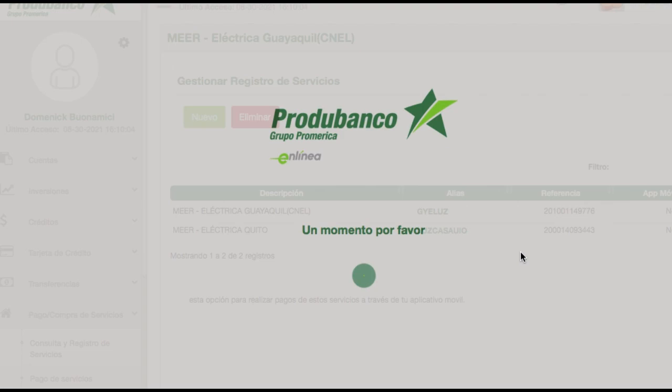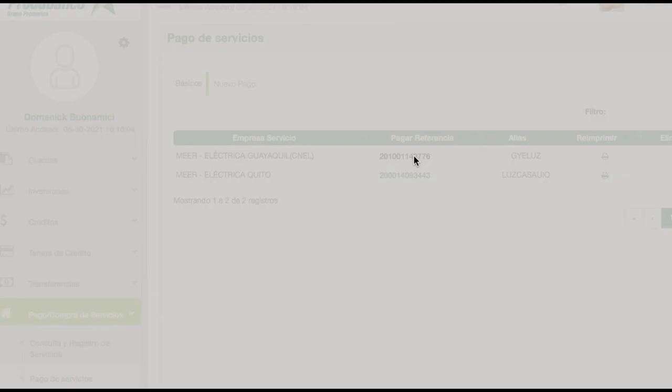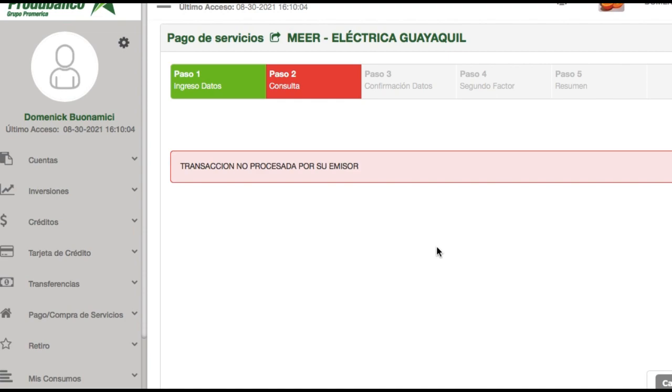Once you have the service enlisted, you go to Pago de Servicios — Payment of Services — and you click over the number here. This is how it works in the ProduBanco app. Say I'm trying to pay the Guayaquil electric — I think I just paid it so nothing will come up — but then your account comes up right here and you just click through the same process. Final step: payment. And that's it. It's paid. Super fast, super easy. You can do it from anywhere on the globe and stay up to date on your payments for a property in Ecuador.